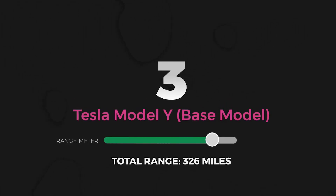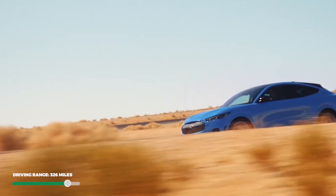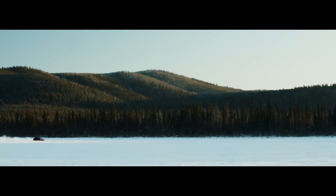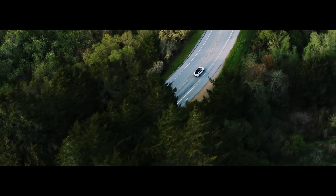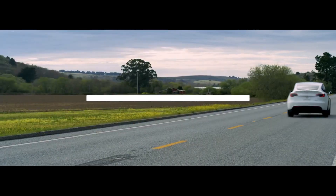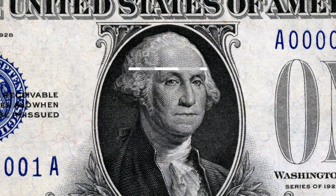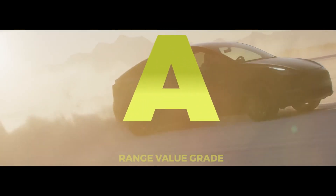Number 3: Tesla Model Y. Now we're talking about base model electric vehicles with a total range of 300 miles or more. Both the Ford Mustang Mach-E and Tesla Model 3 have extended range versions that get over 300 miles, but their base models do not. The Tesla Model Y Long Range comes with front and rear mounted motors delivering a top speed of 134 miles per hour and a 0-60 time of 4.8 seconds. The base long-range model gets about 25 miles more than the performance model, while giving up only a small fraction in the 0-60. With a 74 kWh battery pack and a fantastic 125 MPG-E, you can expect an EPA estimated range of 326 miles. With a base price of $53,990, you're paying about $166 per mile of range — definitely earning an A for total range value.